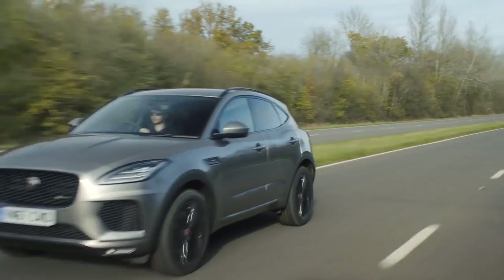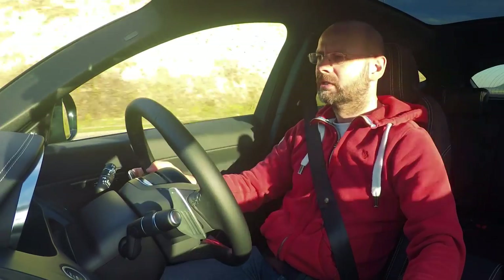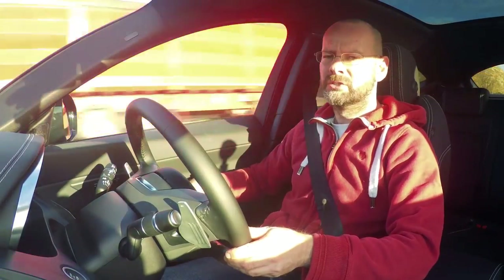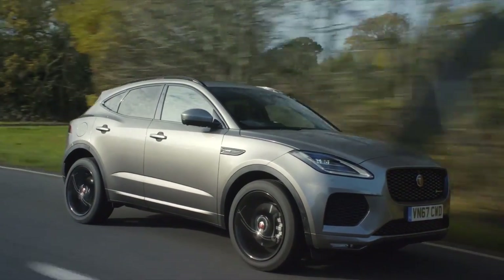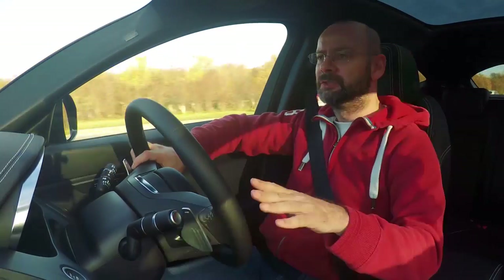How does it sound? Relatively quiet. When I'm tootling along doing 60 miles an hour here, which is the limit on this road, I can't hear the engine at all. You do get a reasonable bit of wind noise and a bit of road noise, which is normal for the class, I think. Refinement levels are pretty good.